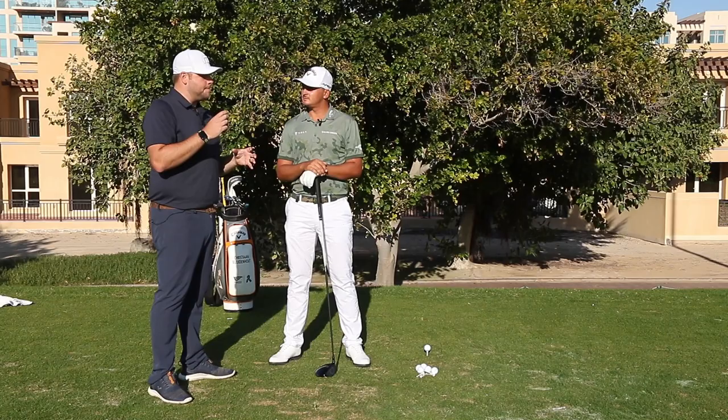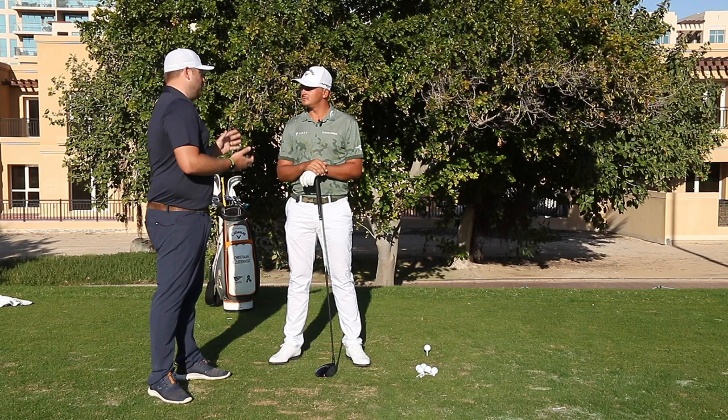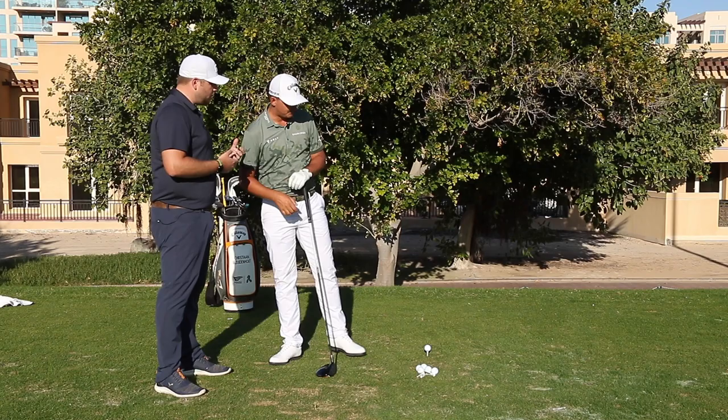We are giving people back home tips on how to improve their driving. One of the biggest things that we see is that people don't have any sort of routine before they hit shots. And obviously you guys all do. There's a reason why you're so consistent and shoot lower scores than most players - you do the same thing every time. So can you talk us through briefly what you do before every shot?